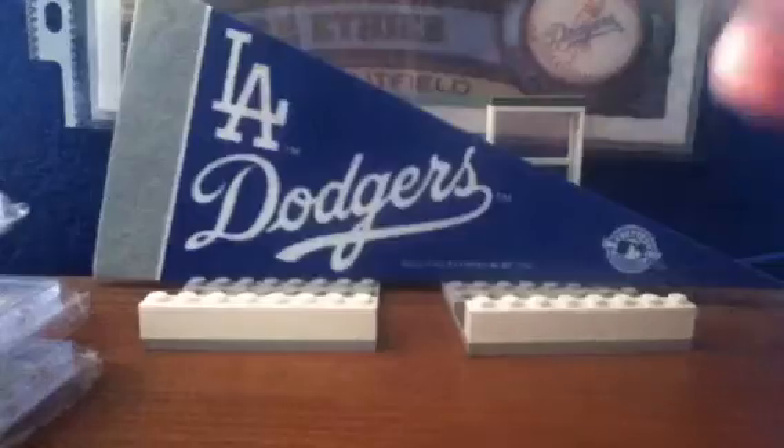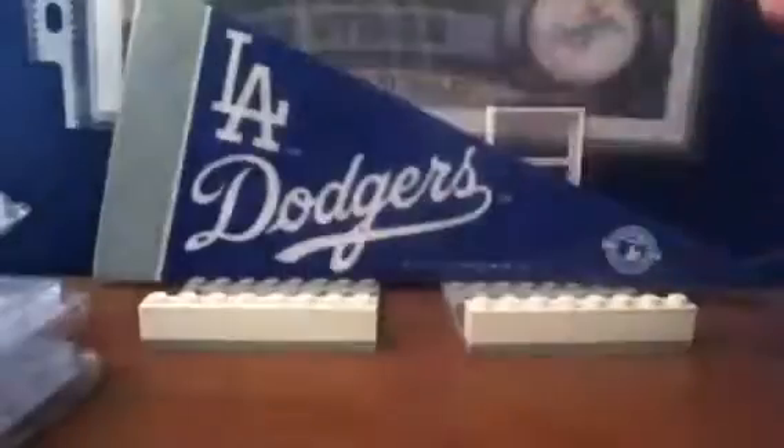This is number 8, from Cartman7: Matt Kemp Quad Patch — realistic patch right there — number 31 of 99, from 2013 Museum.